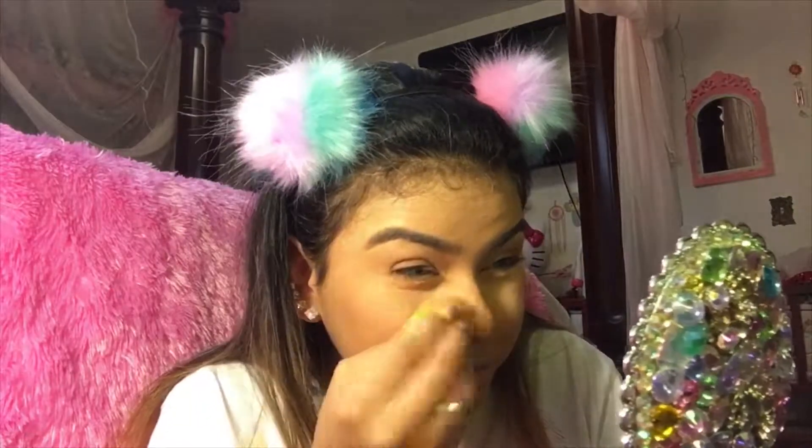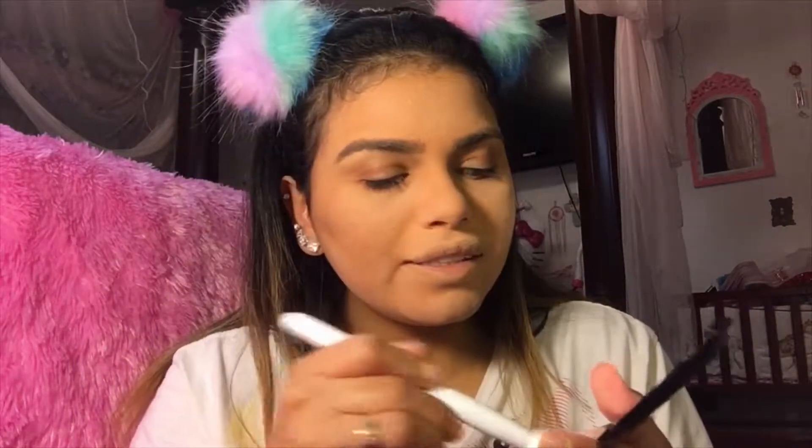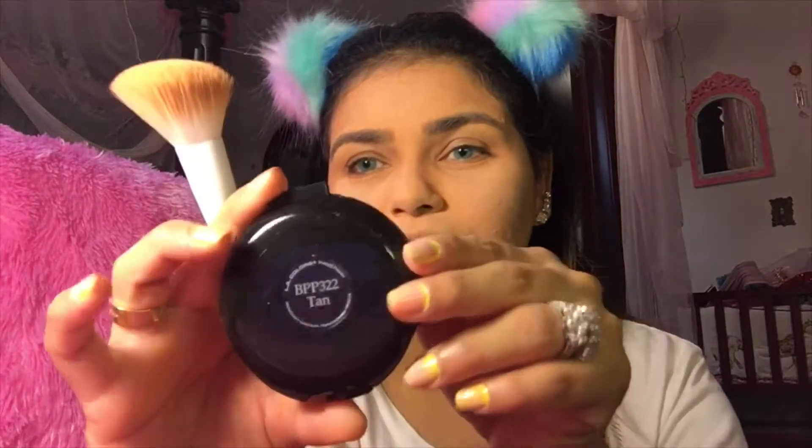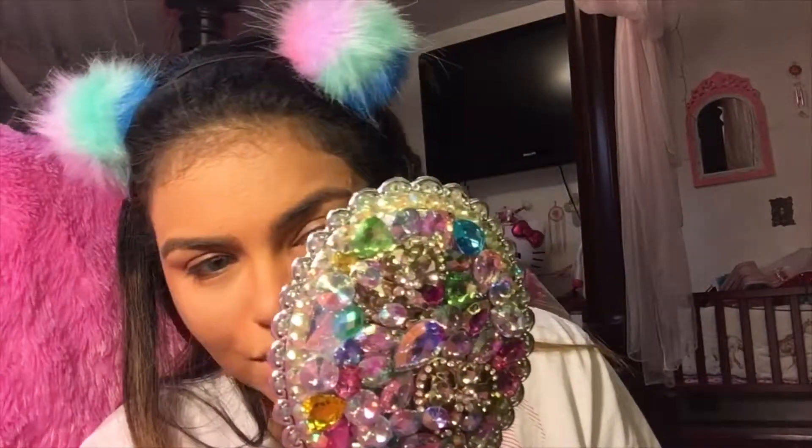Just gotta keep building it up. Now I'm gonna be using this as contour — I don't know if it's gonna be good, to be honest. We're gonna use a contour brush. This is from Wet n Wild — the color is tan. Wow, I don't see any difference. I'm gonna contour my nose too.